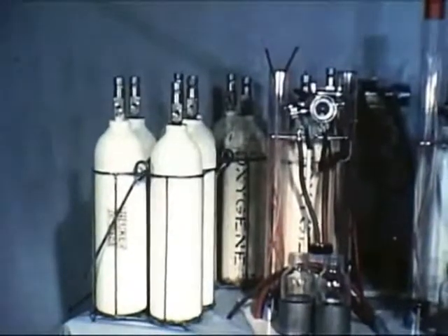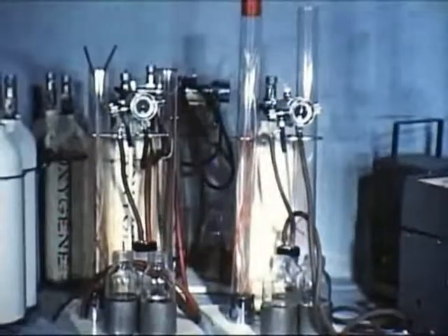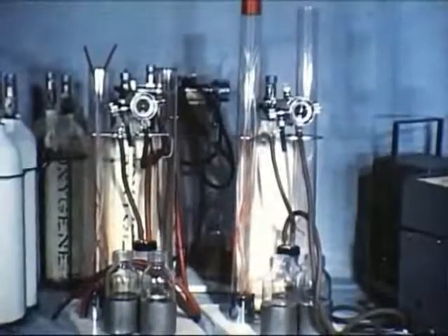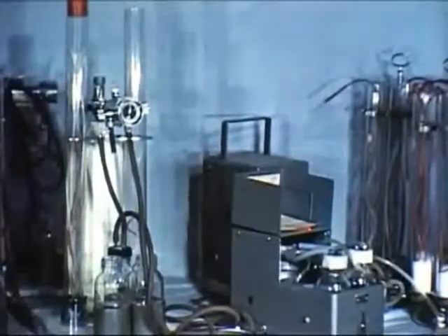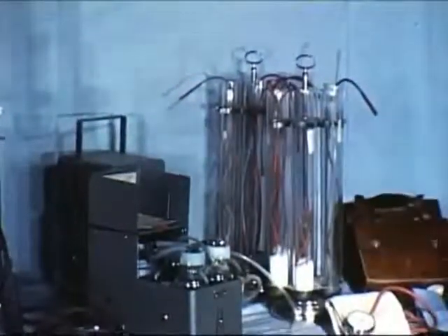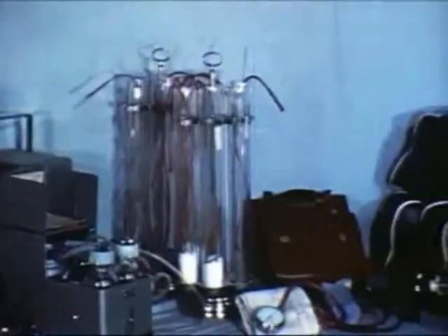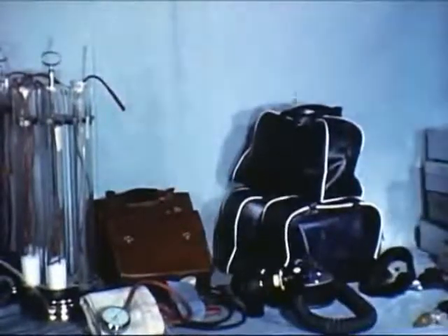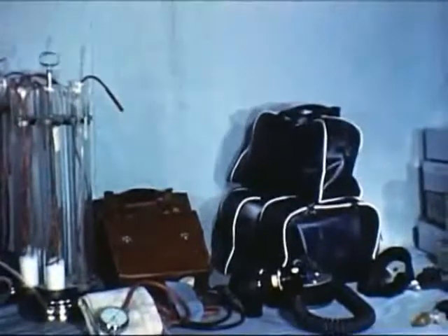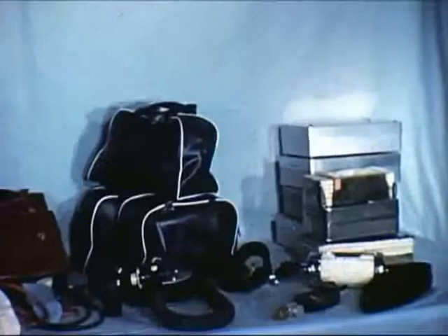Il comprend toujours une réserve d'oxygène comprimé facilement transportable, un bloc compact oxygénation et aspiration monté sur bouteille d'oxygène, un aspirateur à pied, des sondes d'aspiration trachéale non traumatisantes, un tensiomètre, un soufflet pour assister la ventilation utilisant l'air extérieur que l'on peut enrichir d'oxygène, un daesien ou une valve unidirectionnelle, enfin une boîte d'intubation et des médicaments.